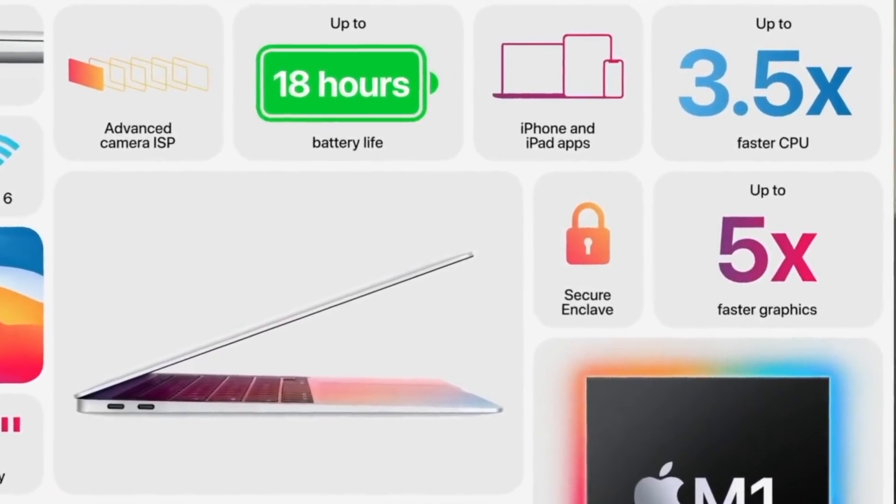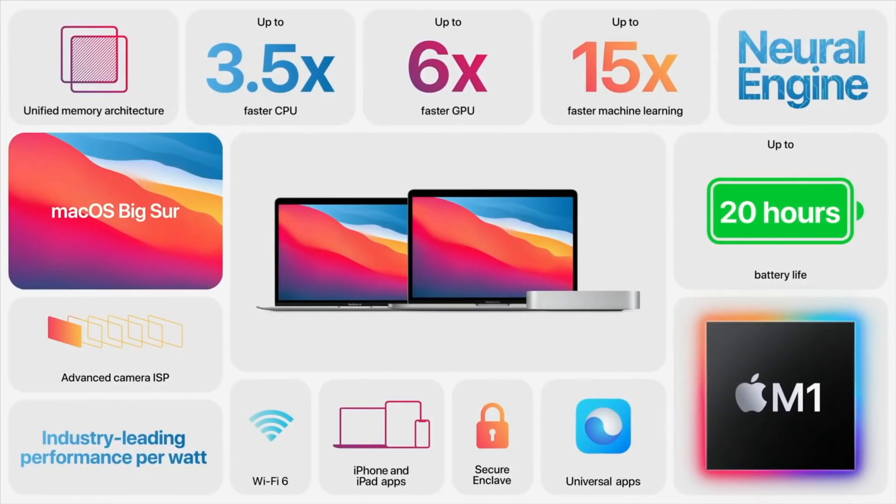With the MacBook Air you're getting up to 3.5x faster CPU performance. I just thought that the MacBook Pro 15 inch and MacBook Pro 16 inch are like pieces of garbage or no more useful in front of those Apple silicon chips. But I'll tell you later if I ever get a chance to test and compare. Until now it seems like Apple silicon is the game-changer. Usually they used to say 20% faster GPU, 40% faster GPU, or up to 1.5x faster GPU, but now things are completely changed.